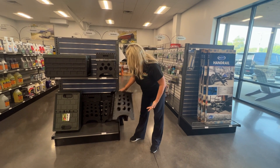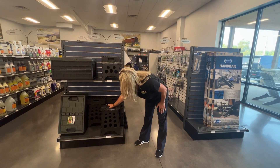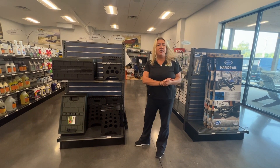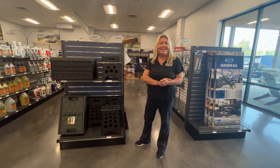So again, all of these things are collapsible, so very easy to store — won't take up much space. Pretty cool items we've gotten in. So come check them out. Thanks.